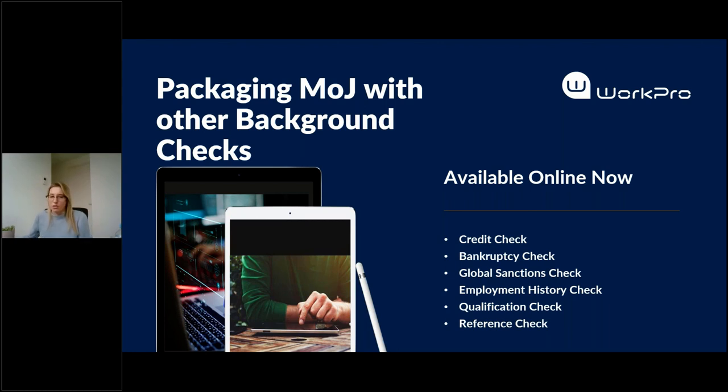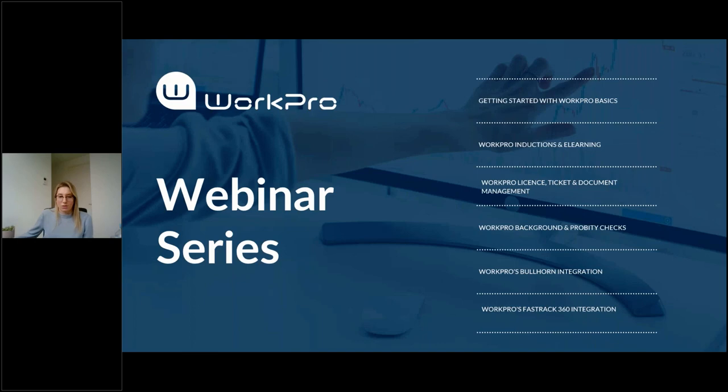If you have any questions about any of these checks please do speak to your account manager. As you're all aware it's our WorkPro webinar series week. This webinar will be recorded for you to watch at any time. There's also a range of other webinars that have taken place this week listed on the screen here. I'll provide you a link to the webinars page in the chat box in case you're interested in viewing any of those recordings, and today's session will also be available there once we finish up.